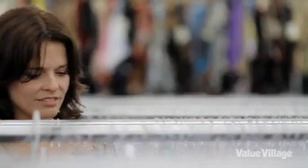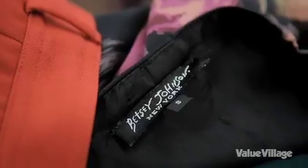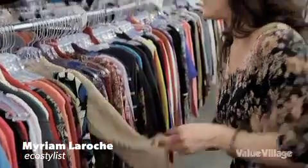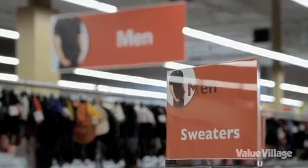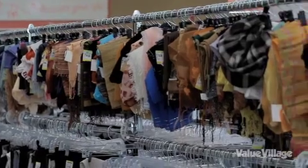I want to tell all the fashionistas that I found most major brands here at Value Village. If I want to find cashmere, merino wool, or all other kinds of high-end knits, I'll start with the men's sweater section, the women's sweater section, and then I'll go to the scarves.